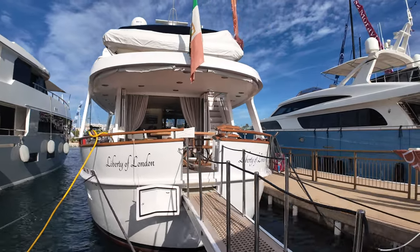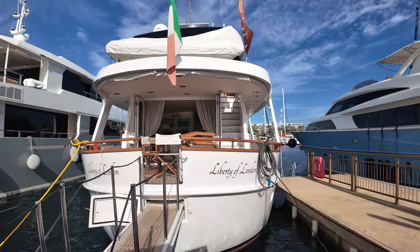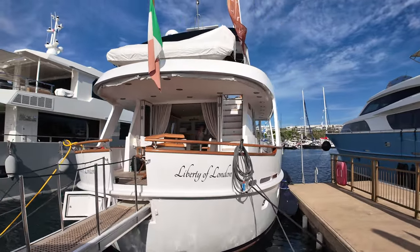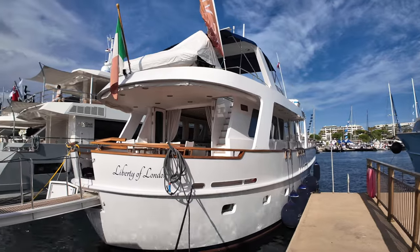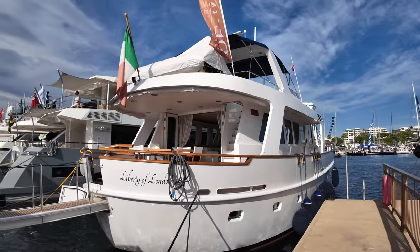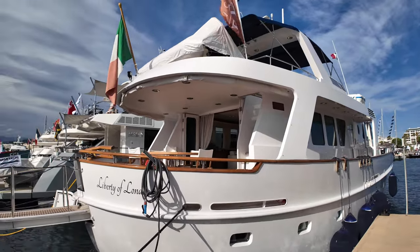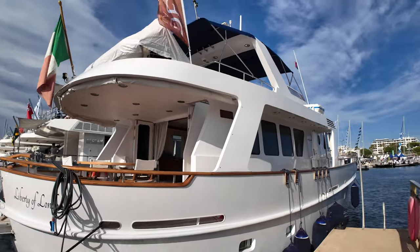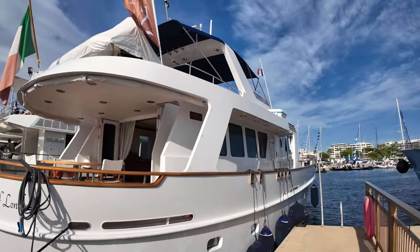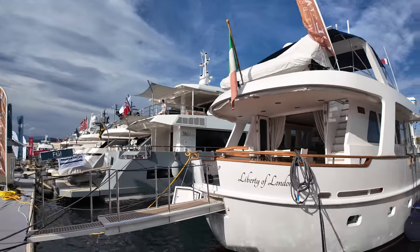Welcome back to the channel and welcome back to a very sunny Cannes Yachting Festival. A lot of you who have been following my channel for a while will love this boat for a variety of different reasons. This is a classically styled vessel with a steel hull and aluminium superstructure, and she's a twin engine boat. At the time of making this video she is currently listed for sale with the Valk Yacht Brokers.